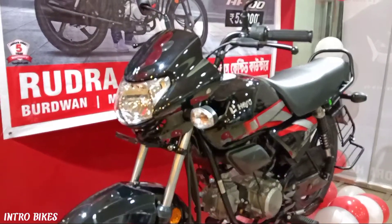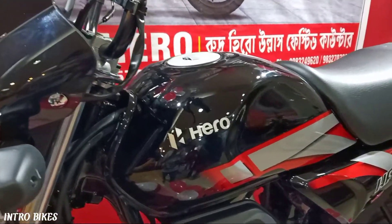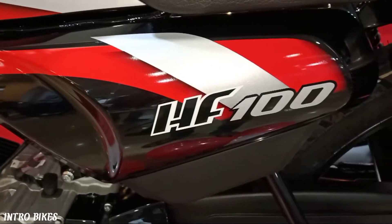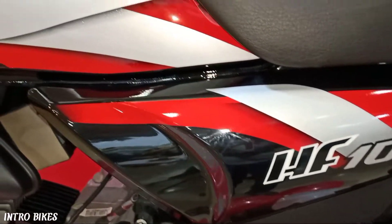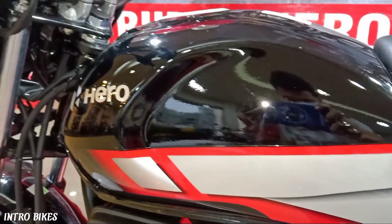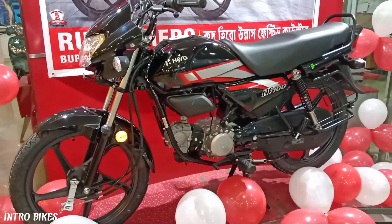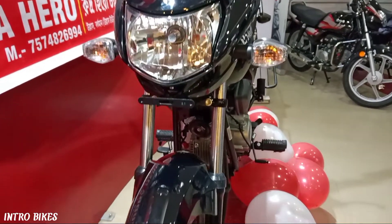The first reason I found to buy this bike is its price. It is the cheapest 100cc bike in the Indian market by Hero Motocorp in 2021. The on-road price of this bike is Rs 67,810, though it can vary from showroom to showroom. The price is very low compared to other bikes in the segment, whereas other bikes are priced above Rs 80,000.